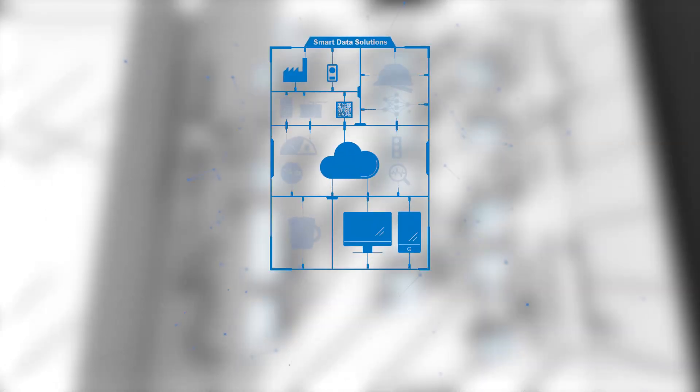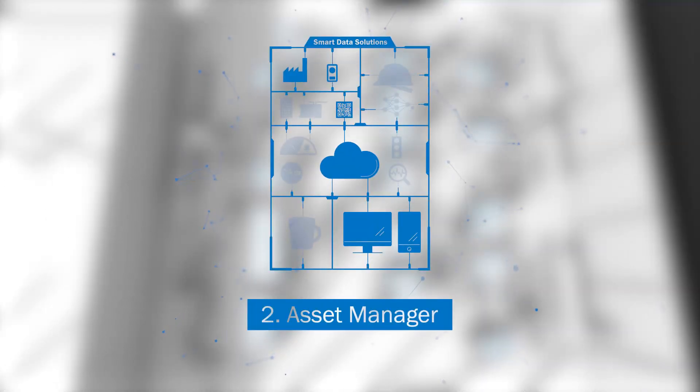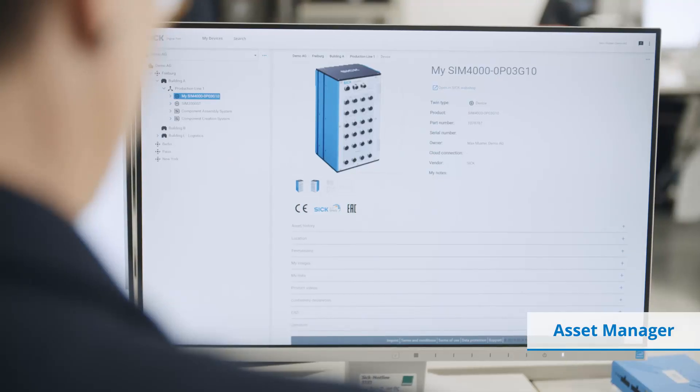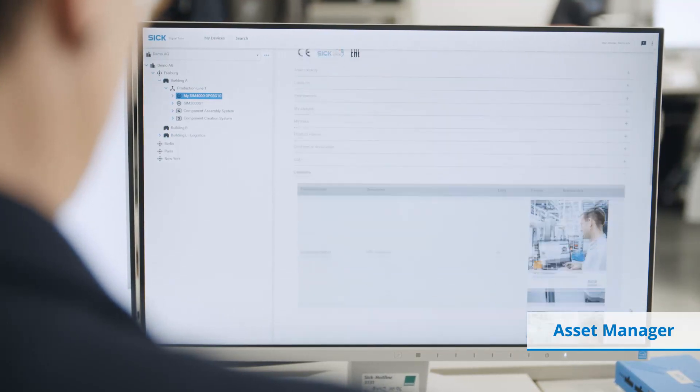In the next step, the asset manager helps you with digitalization. In addition to the installed base, you get a clear view of the necessary services and all decisive documents — for example, inspection reports in digital form.